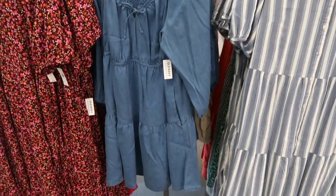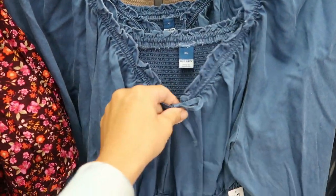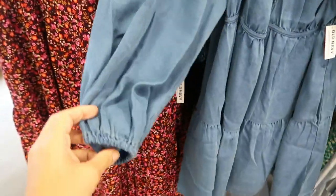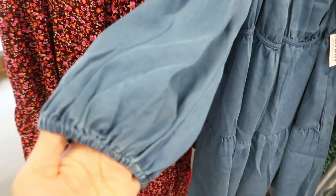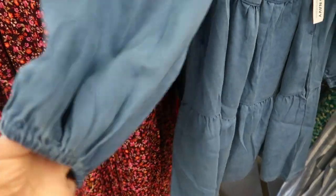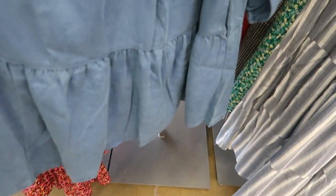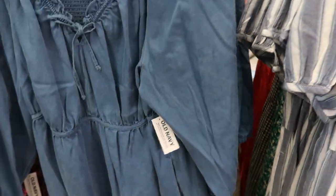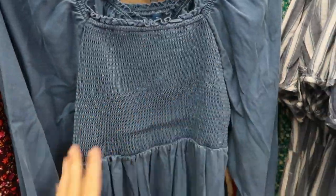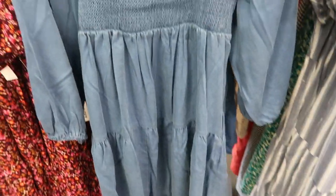New three-quarter length tiered chambray dress with lots of cute details — square neckline with a little tie you can adjust or leave open. The sleeves are just under full length with a balloon sleeve you could wear on or off the shoulder, tiers all the way down. Has smocking on the back for a nice fit. This one is $44.99. Perfect to wear now with booties or sandals, or later with a cardigan and high boots.